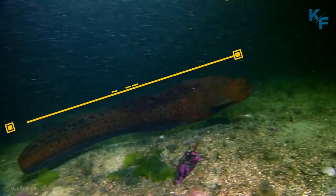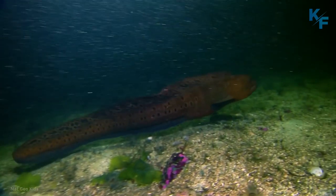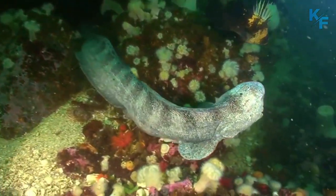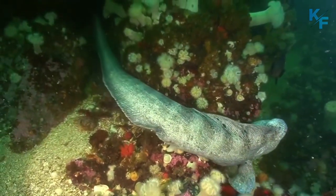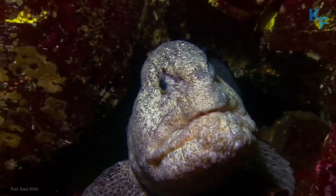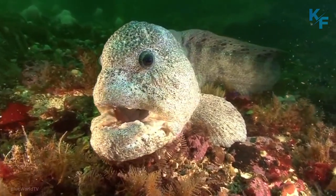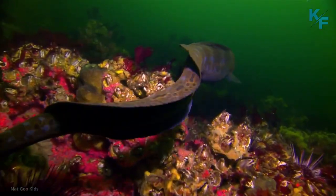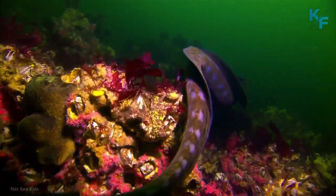The average wolf eel is usually 7 feet long, though it can grow even larger. Wolf eels can grow over 8 feet in length. The largest wolf eel known to man was about 2.5 meters long, but it only weighed 44 pounds. Many wolf eels are as heavy as 88 pounds.